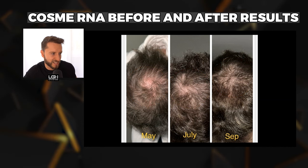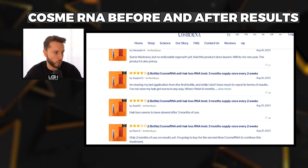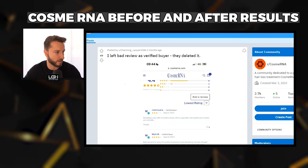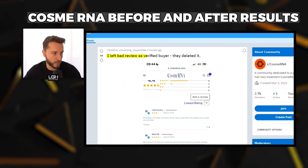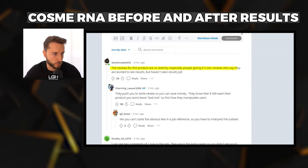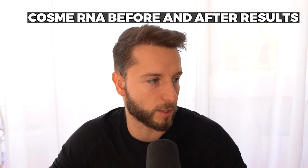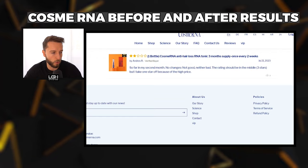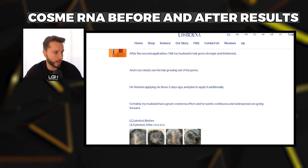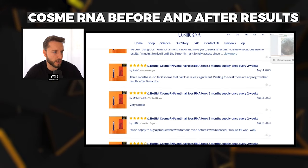Looking at those reviews, we need to take them with a grain of salt. Some may be artificially created, and some have apparently been deleted — one buyer complained on Reddit that their negative review as a verified buyer was deleted. People have noted that reviews are sketchy, especially five-star reviews from people saying they're excited to see results but haven't seen any yet. So far I'm not seeing males responding well to CosmeRNA — I haven't seen one male result where I'd say it clearly worked.